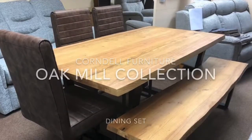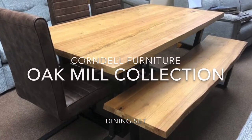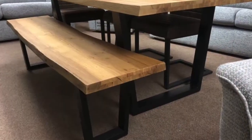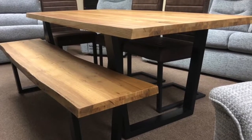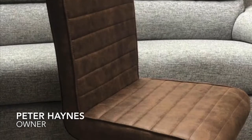This dining set is made by Corndell Furniture and it's part of the Oak Mill Collection. The dining table and the bench on show are both 180cm long. There are different sized dining tables available as well, and we've also got the cantilever chairs on show in the tan colour.